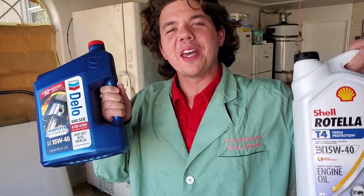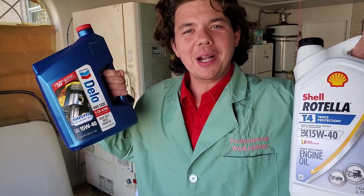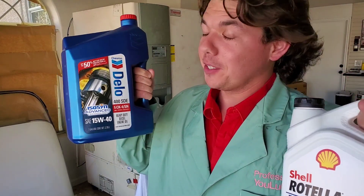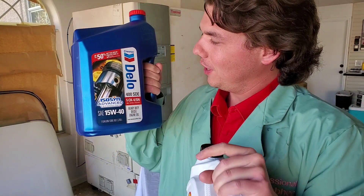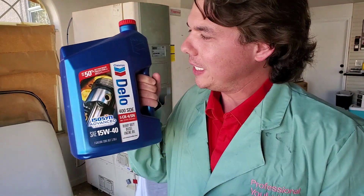Welcome to Synthetic Oil Protection. I'm your host Eben, and today we're back with another exciting cold flow test at negative 50 degrees Celsius below zero. This is our Chevron Delo 15W40 — a very well known diesel truck oil.